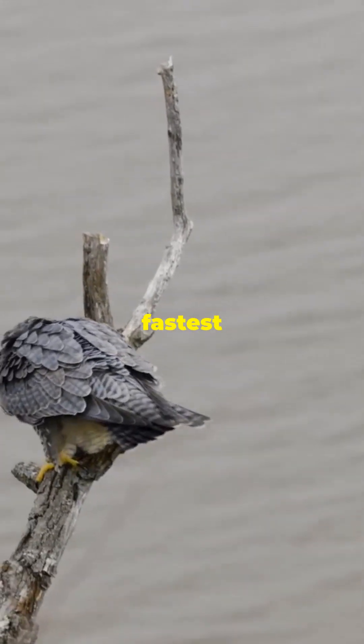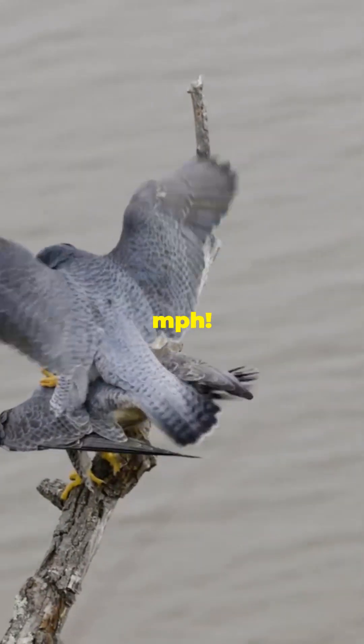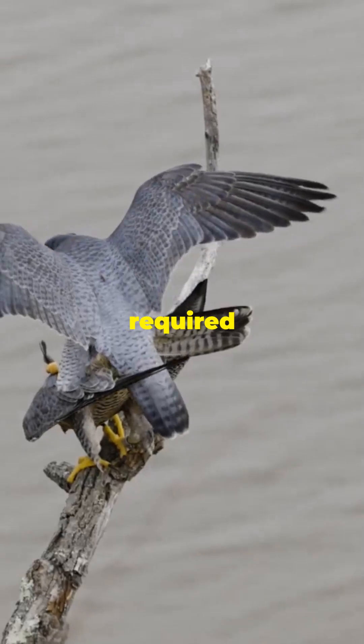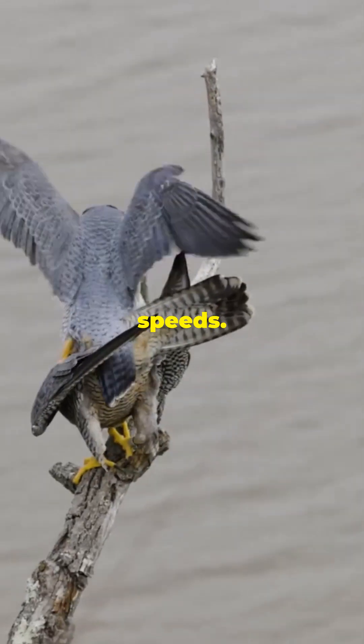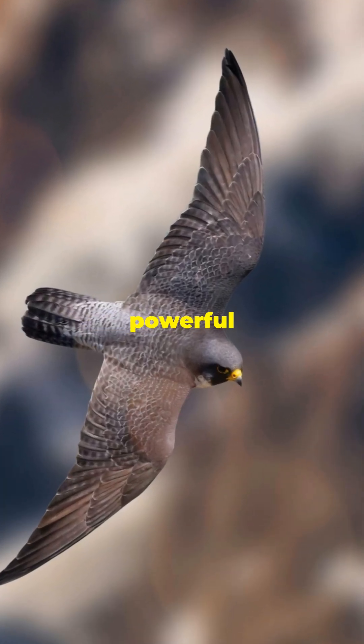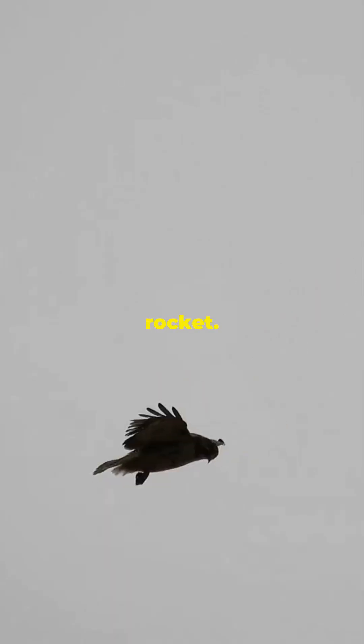This bird is the fastest on the planet, diving at over 240 miles per hour. Imagine the sheer force and control required to reach such speeds — it's like a living missile, perfectly designed for its role as a top predator. Its streamlined body and powerful chest muscles make it a skyrocket. Every part of its anatomy is built for speed, from its tapered wings to its lightweight frame, allowing it to cut through the air with minimal resistance.